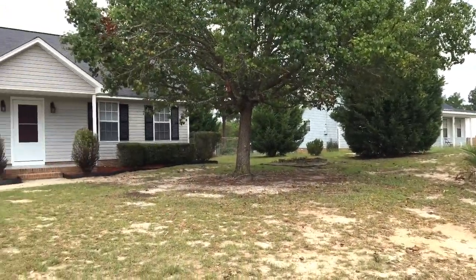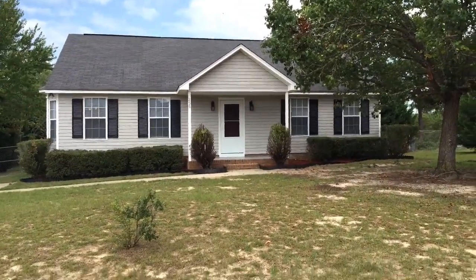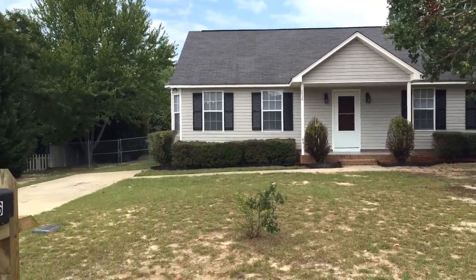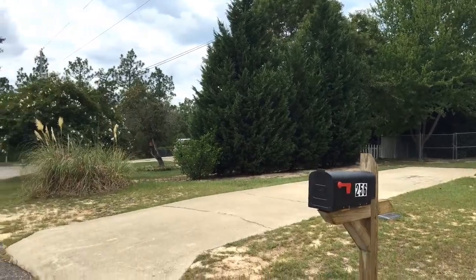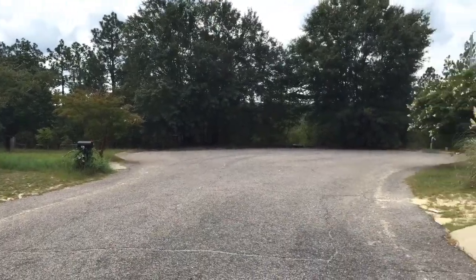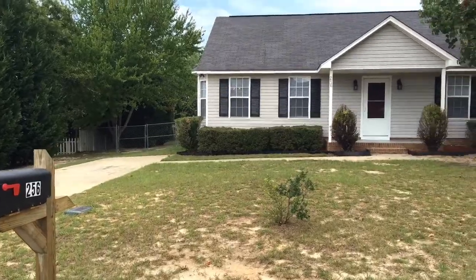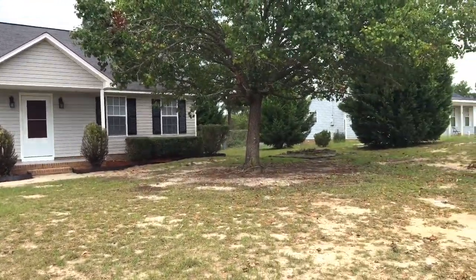Welcome to 256 Transom Court located in Gaston. It's a really nice one-story three-bedroom, two-bath home located on a very large lot at the end of a cul-de-sac. Gaston is a community located in Lexington County, south of Columbia. Let's take a look around.